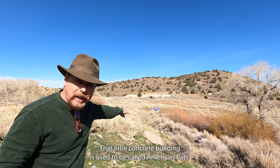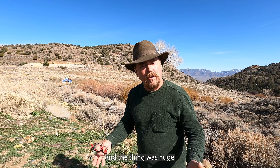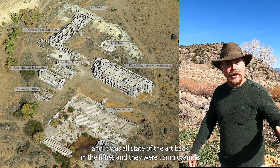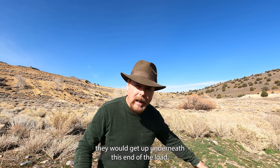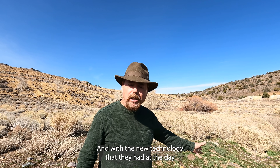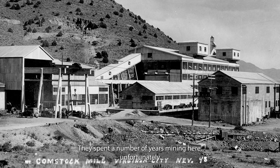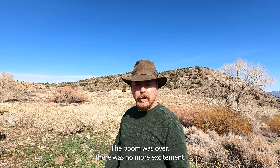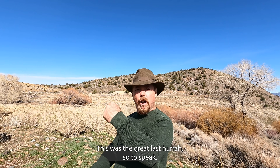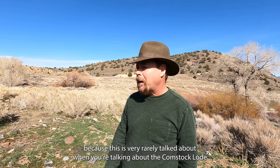Right back where that little concrete building is used to be called American Flats. In the 1950s they came out here and constructed a huge mill — spending millions of dollars — using cyanide to treat the ore. They figured they could get underneath this end of the lode and with the new cyanide technology extract a tremendous amount of gold. They spent a number of years mining here, but unfortunately they only got enough gold to pay for the cost of the mill. The boom was over — this was the great last hurrah. This is very rarely talked about when discussing the Comstock Lode.